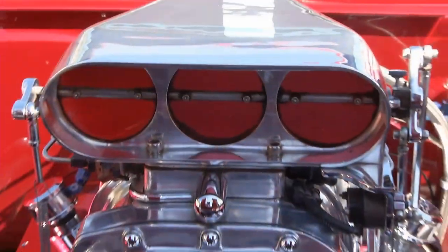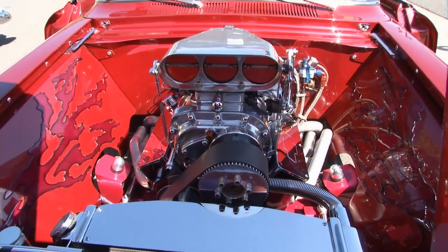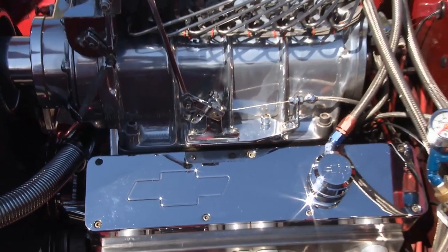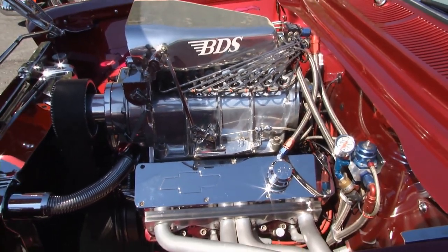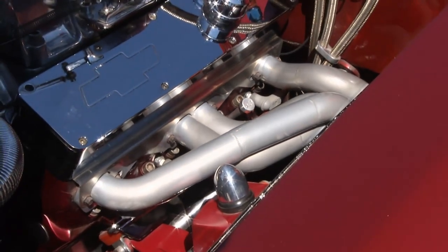One of the first things people notice is the really cool small block under the hood — a 671 blower on top with EFI. Getting that whole setup was quite an adventure. It came as a kit, but it took me a whole summer just to get it to idle. It runs good now, but it was quite a headache to get going.